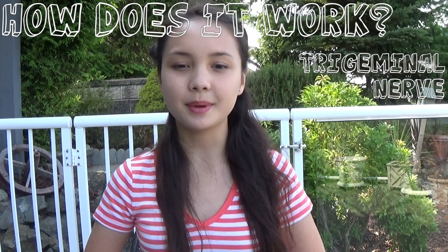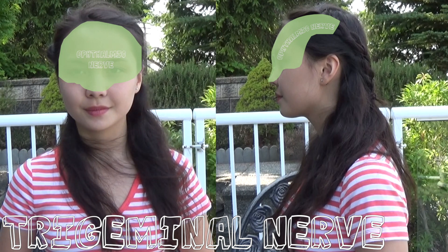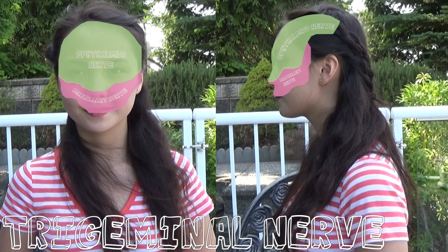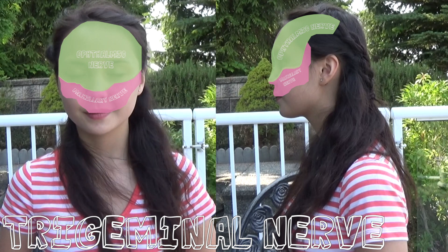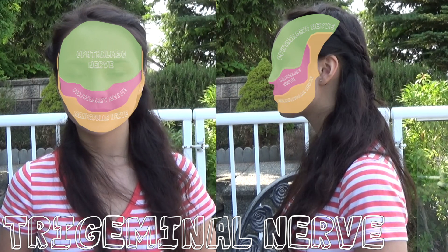This nerve has three main branches. The ophthalmic nerve sends signals to the top of your head, the forehead, nose, and eyes. The maxillary nerve sends signals to your nasal cavity, sinuses, and palate. The sphenopalatine ganglion is a nerve branching from this area, hence the name of brain freeze. And the mandibular nerve sends signals to the jaw, also known as the mandible.